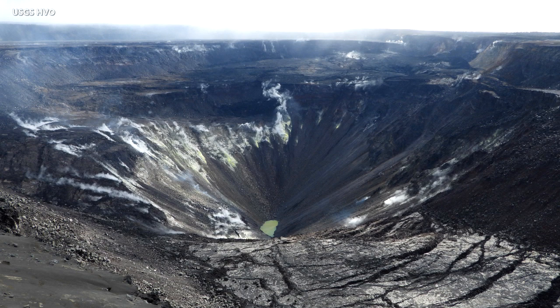The water table under Kilauea Volcano has been there for decades, if not centuries. Over the last several decades, it's been roughly in the same place — several hundred meters below the crater floor.